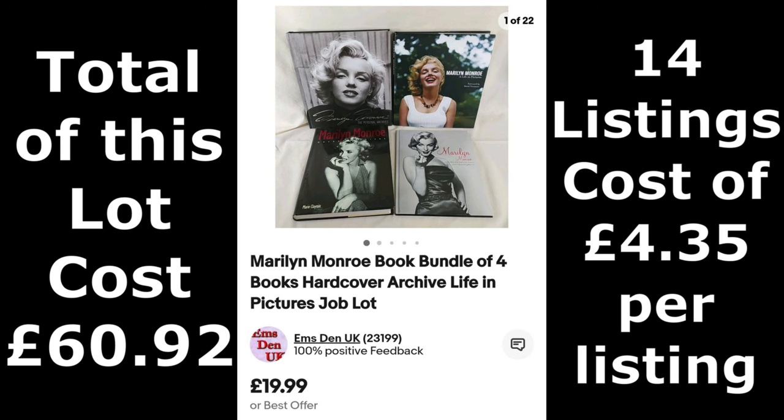In real time we are actually coming to you two weeks later. It took about a week to ten days to get all of the items listed, but we thought we'd leave it a couple of weeks so we can let you know if anything's sold. So let's go through what we made of this Marilyn Monroe lot. The picture that's up — a book bundle of four books — we put this up for £19.99, and we were very surprised: they sold for full price!